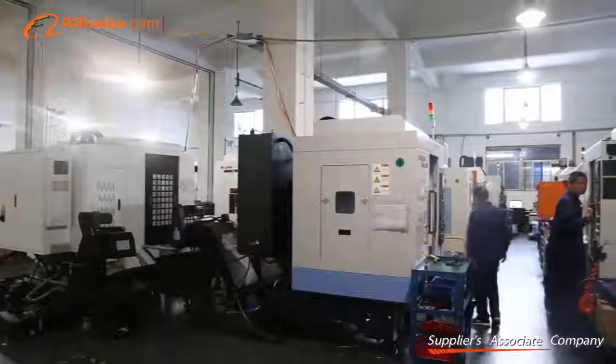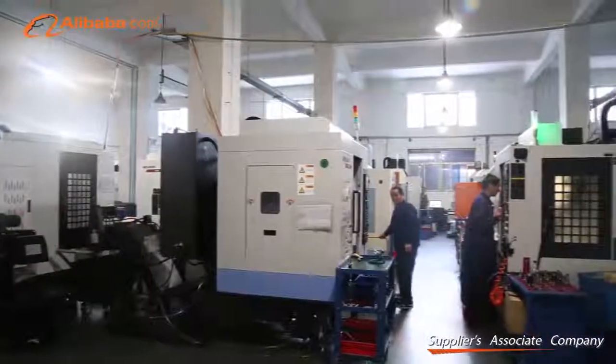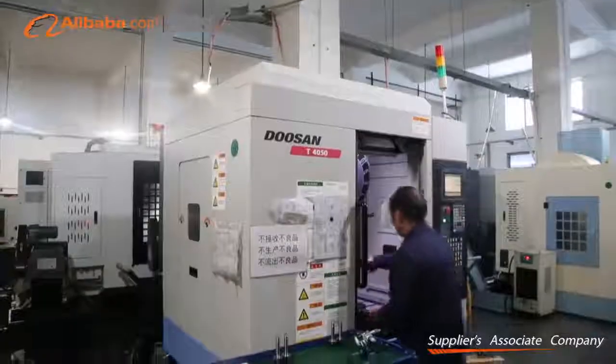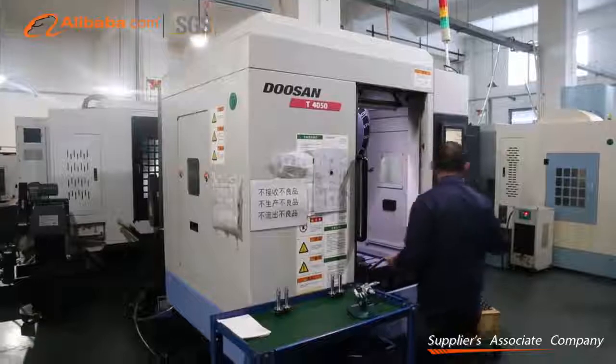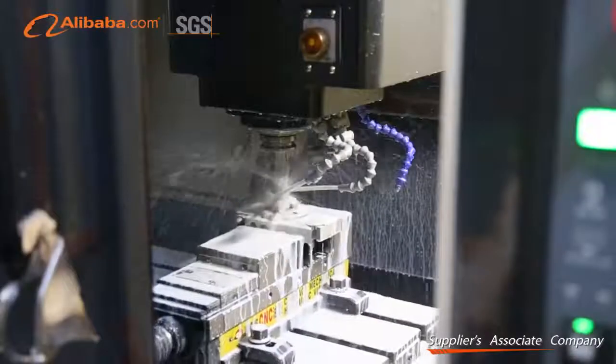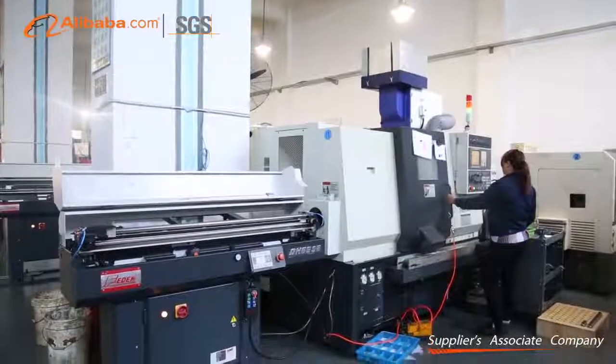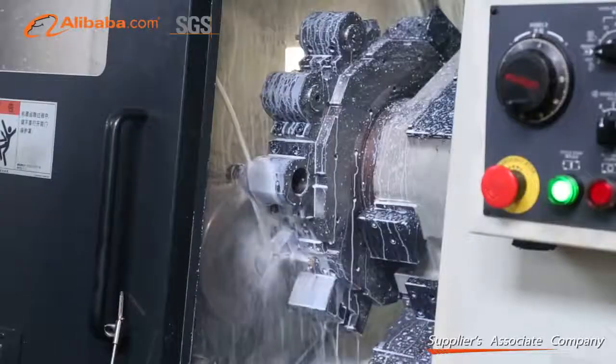Our equipment is imported from Japan with high precision. Our production equipment includes a 5-axis machining center, 4-axis machining center, turning and milling combined NC machine tool, CNC turning machine, and automatic lathe.